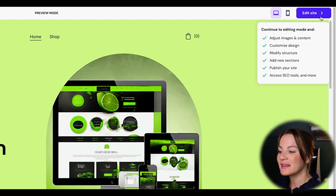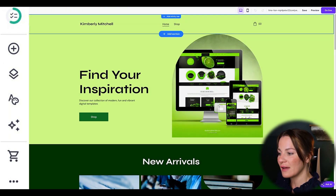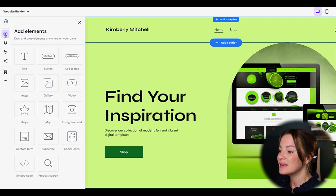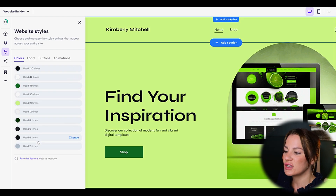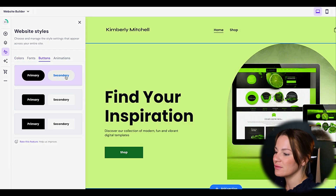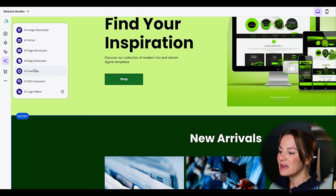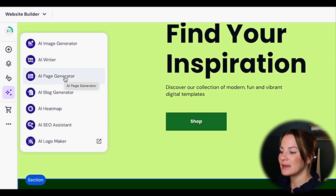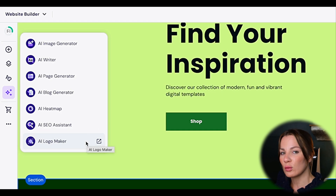To edit, come to the top right and select "Edit" — all the important elements are on the left. The top one is for adding elements such as text, buttons, videos, and images. The next allows you to edit pages and navigation. Then there's the style editor, where you can change colors, fonts, button styles, and animations. And here's where you find the amazing AI tools to assist with things like creating an image, SEO assistance, and even creating a logo, which I'll briefly go over.